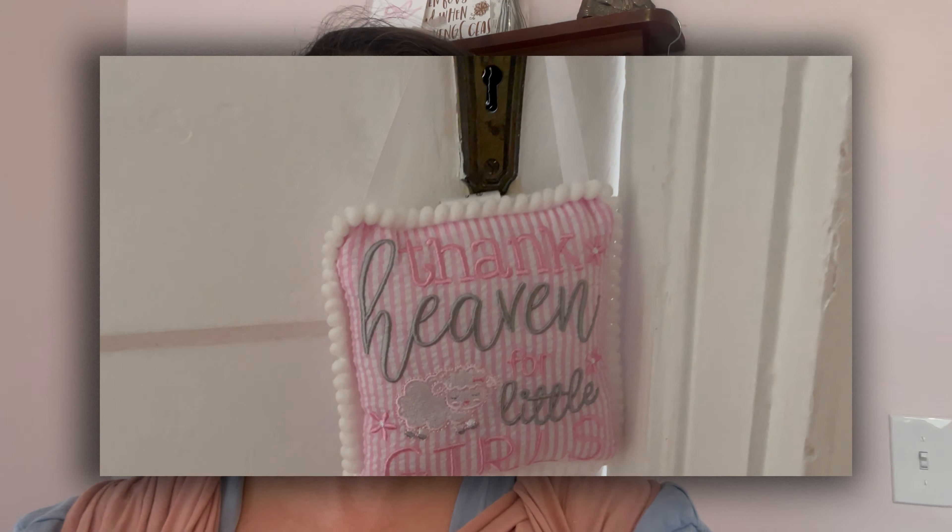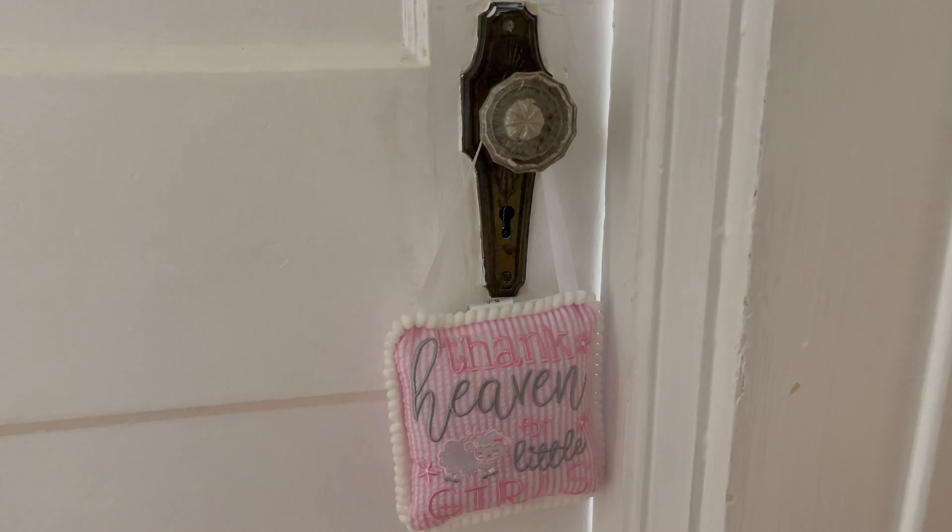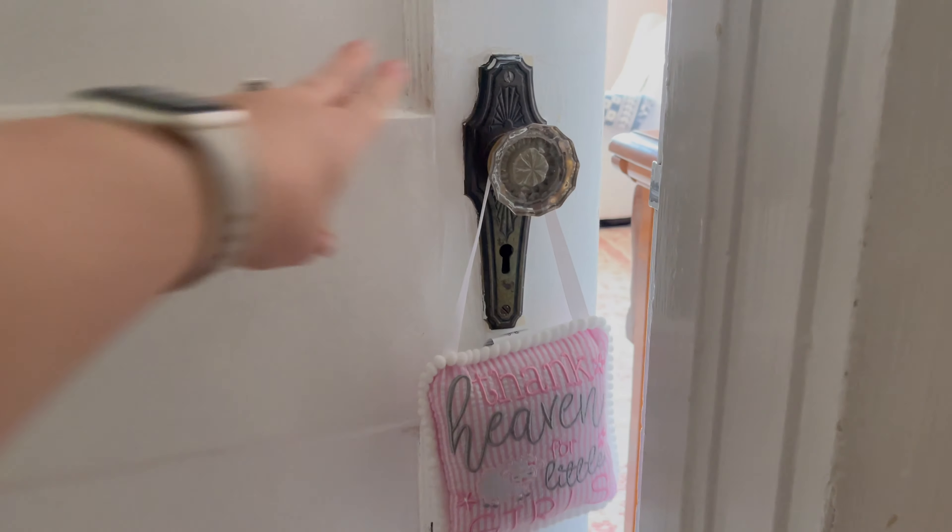We repainted the trim and still have some touch-up work to do, but the room turned out absolutely perfect. I'll link all the items that I can down below in case you're interested in shopping. Let's hop right into it — when you first come in Ellie's room, here's the door.